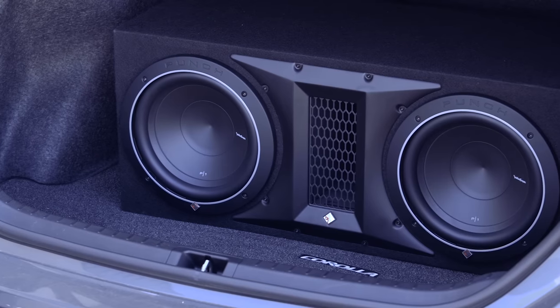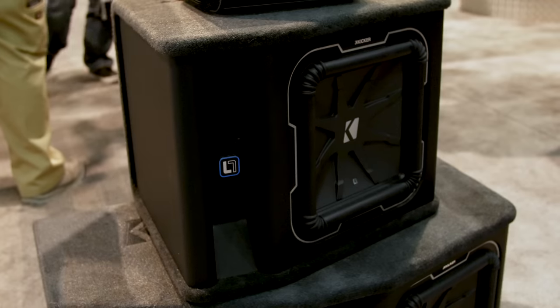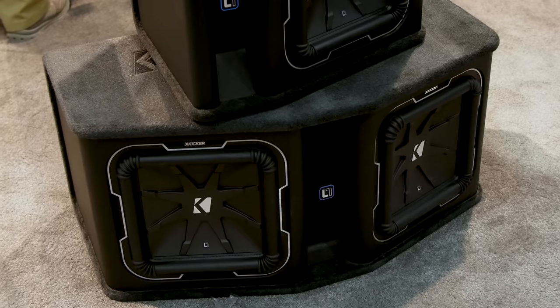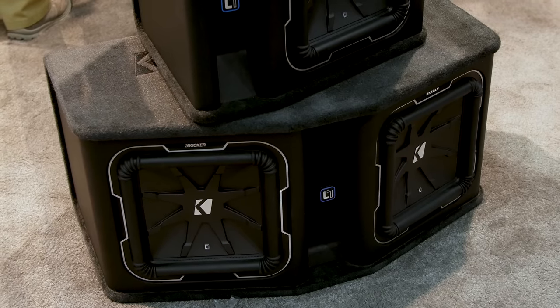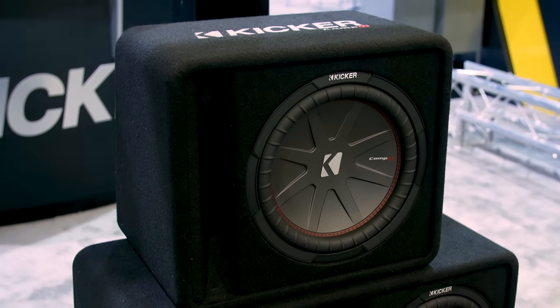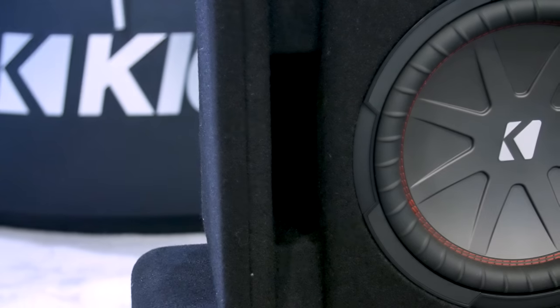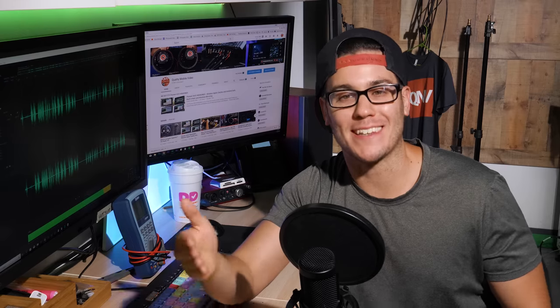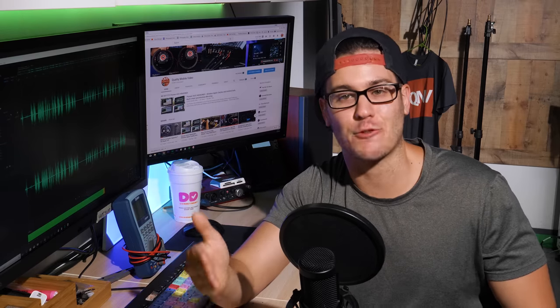Most people prefer ported enclosures. They're more efficient and can be optimized to hit harder at certain frequencies — basically more bass — but suffer from a steeper roll-off after the tuning frequency, hence the necessity for subsonic filters in the amplifier. This can mean more bass where you want it, and when built with properly calculated volume and tuned to your desired response, are generally louder than a sealed enclosure and can have greater extension.